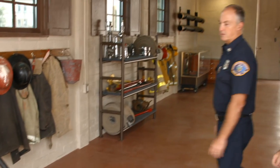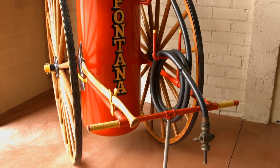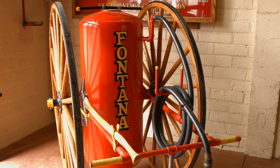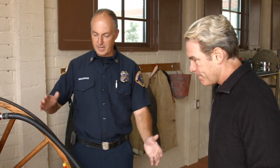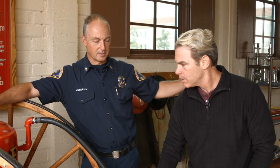So what is this right here? This is what you would call a chemical cart or a chemical wagon. It basically had sodium bicarbonate and water — if you tip it, it would react and allow pressure to rise and water to come through this nozzle. There were two of these on site prior to the first fire engine coming into the city. This was the fire suppression for the city prior to Engine 1 coming here.